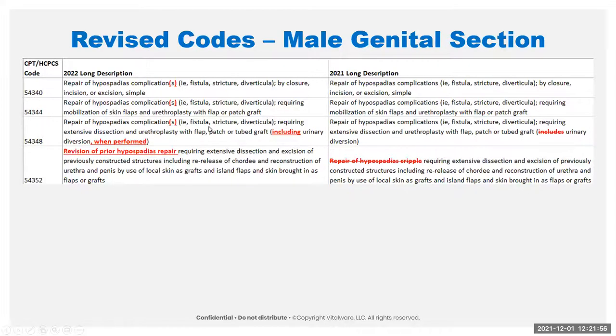They changed 'includes' to 'including when performed,' just to clarify that it doesn't have to be performed — it could be performed and it includes it when it is. They also removed what they called offensive language — it no longer says 'repair of hypospadias cripple'; it's now 'revision of prior hypospadias repair.' Just more politically correct language, no real clinical change.